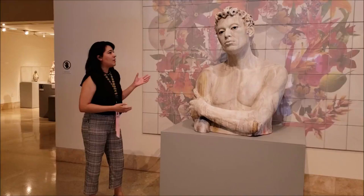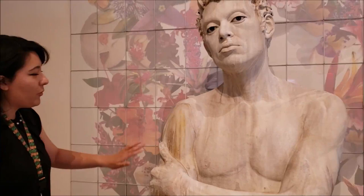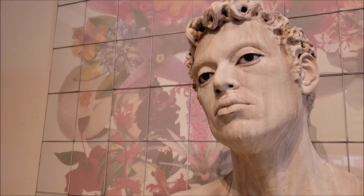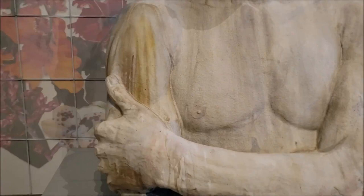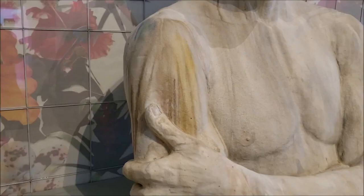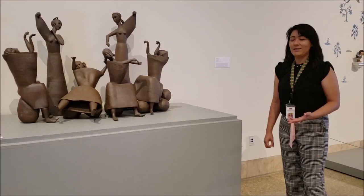Now here we have this beautiful piece by Cristina Cordova. We had just seen the Jim Neal piece — the terracotta, the roughness. Now we can see this beautiful porcelain, this smoothness, and this larger-than-life figure that she used her husband as a model. The backdrop, this beautiful flora, is inspired by her Puerto Rican background. And if we look at the glaze on him that's dripping down, we see the golds, the blues, the pinks, that all unifies up and around with the flora surrounding him.